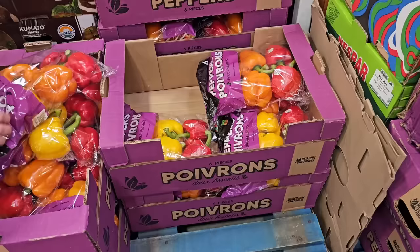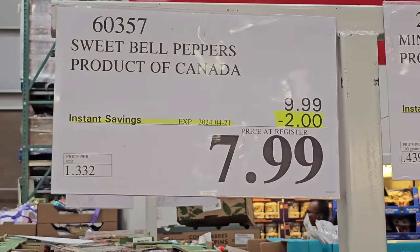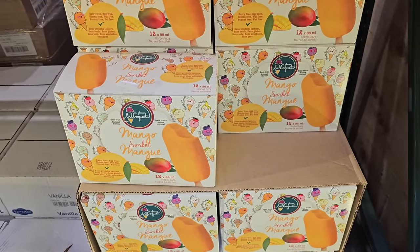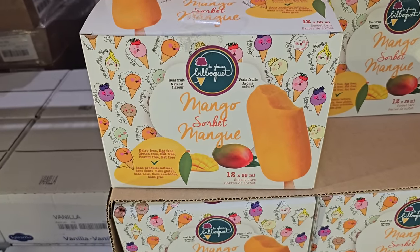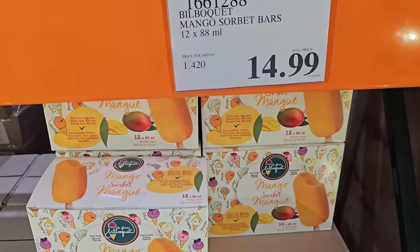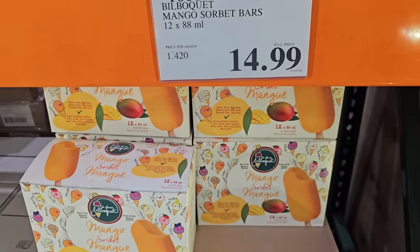Heading to the produce department, I found some bell peppers that are on sale. So if you're a fan, these are now $7.99. I also found a mango sorbet popsicle in the warehouse. There are 12 that come in the box and I think this would be a great option to cool down in the summer. Costco doesn't carry mango sorbet very often, so when you see it, it's a good time to consider getting it. That's $14.99.